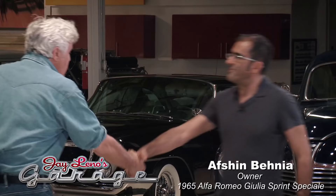Am I saying that right? Yes. Good to see you, my friend. Thank you for bringing this car. Absolutely, my pleasure.